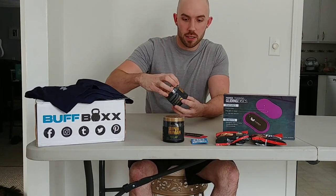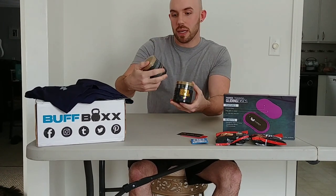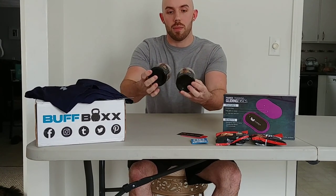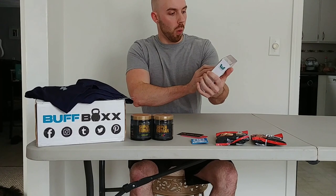First thing is a couple of seven-serving containers of Alpha Lion Superhuman pre-workout — we got Hulk Juice flavor and Unicorn Juice flavor. I estimate those to be worth about $14 a piece. We also got these warrior padded training gliding discs.